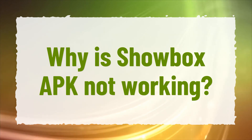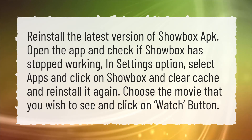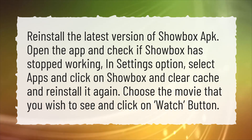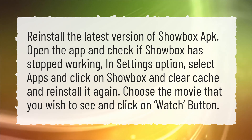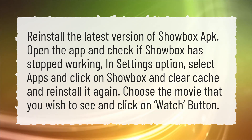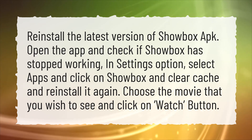Why is Showbox APK not working? Reinstall the latest version of Showbox APK. Open the app and check if Showbox has stopped working. In the Settings option, select Apps, click on Showbox, and clear cache and reinstall it again. Then choose the movie that you wish to see and click on the Watch button.